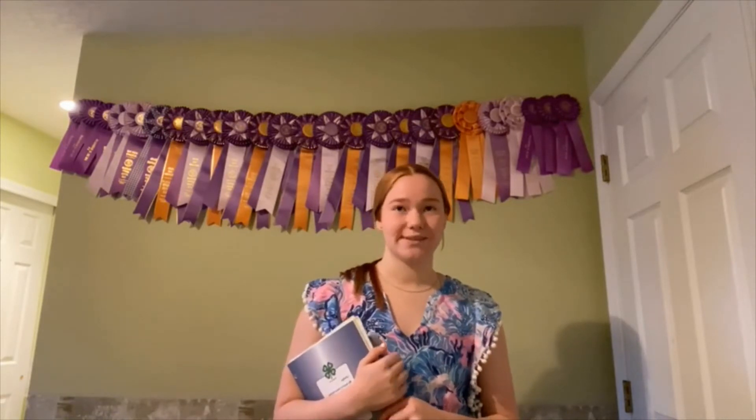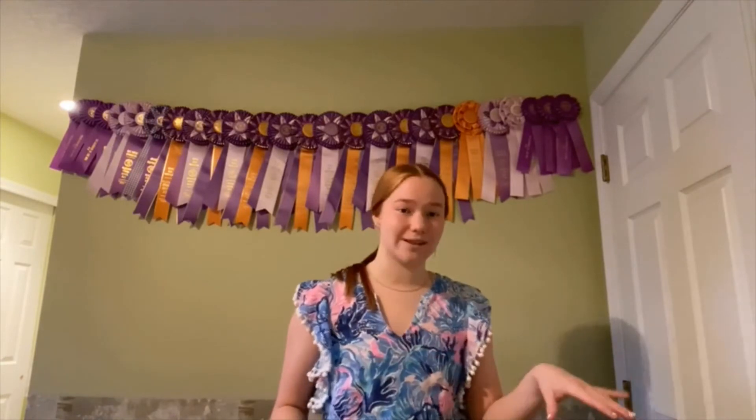If I do market rabbits next year, I can see how much I put in versus what I sell them for, so it's cool to see how the finances work with rabbits.